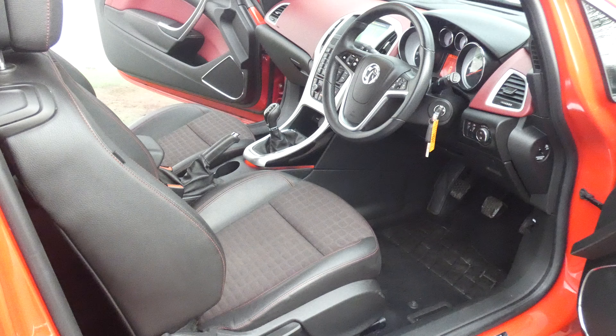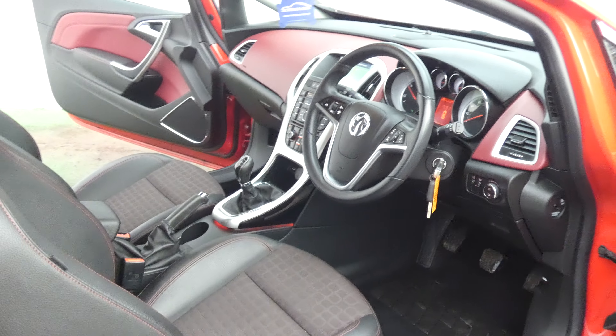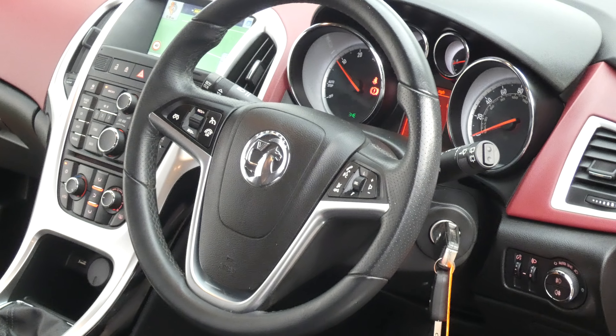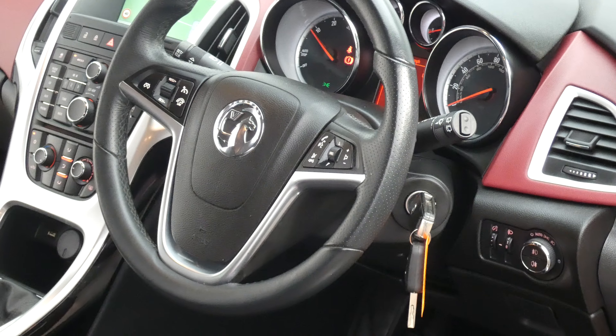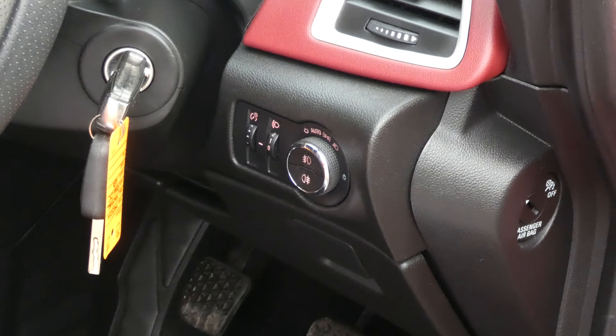Showing you the driver's seat and sitting position — you can see here you've got the sport steering wheel which is multifunctional. One side you've got your cruise control, the other side is your controls for your radio and your Bluetooth. There's also automatic headlight activation down here.